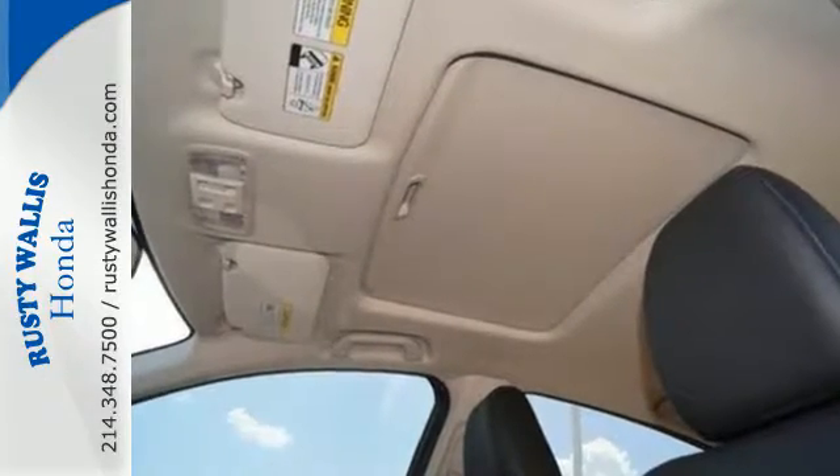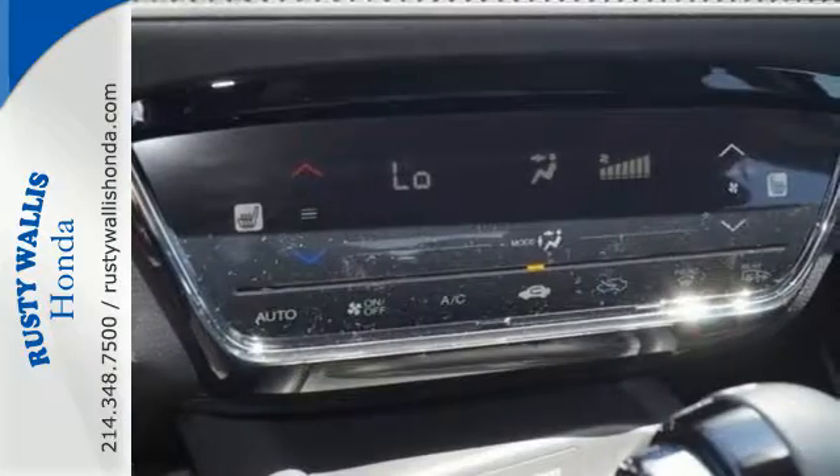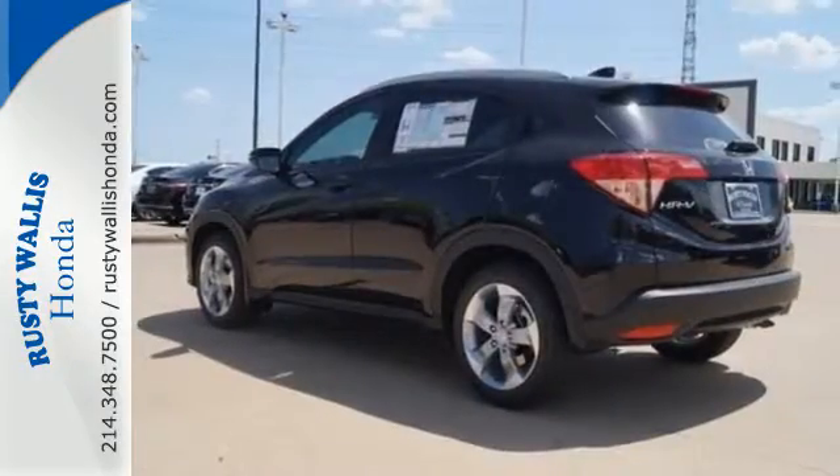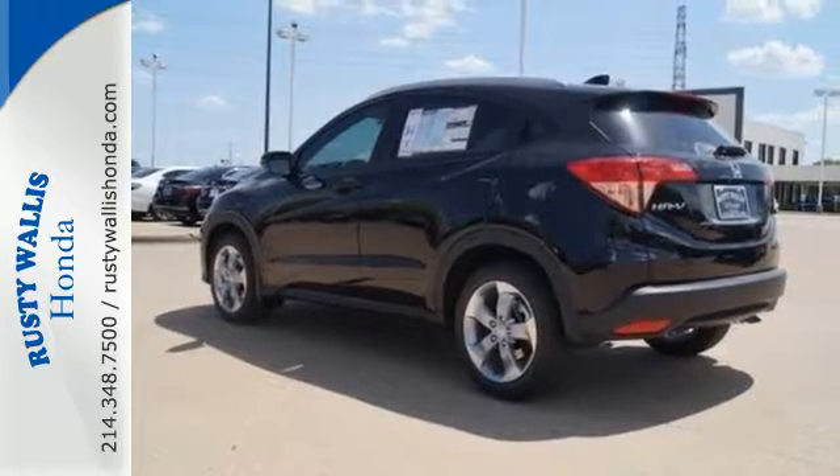With the multi-position second-row magic seat folded down, this crossover yields almost 59 cubic feet of cargo space. So with plenty of room to stretch out,